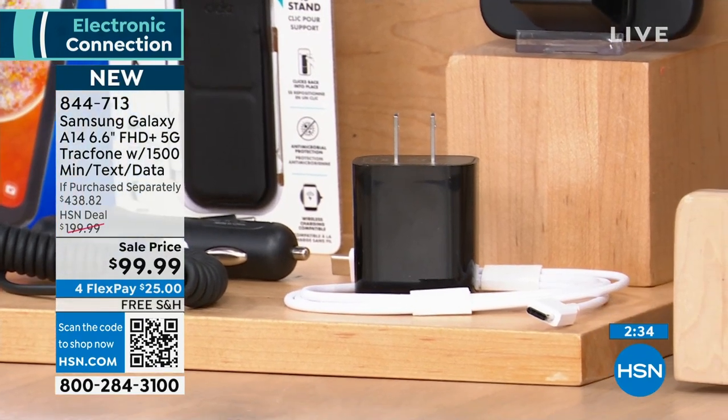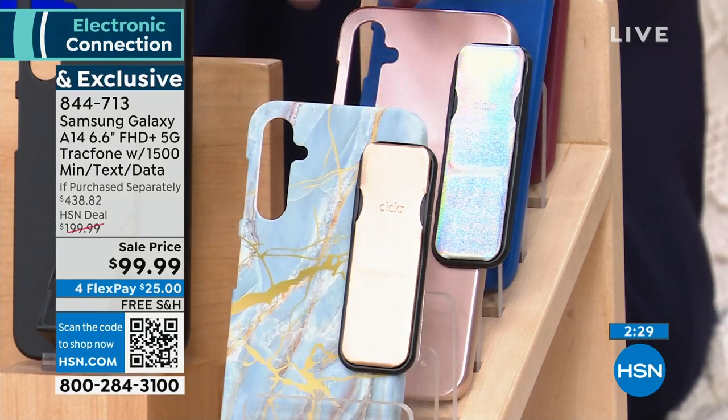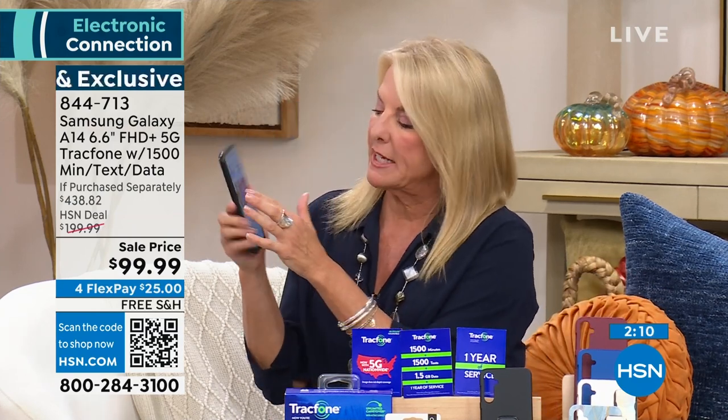If you want the blue marble, we only have about 90 left — that's going to sell out fast. And especially today, if you're spending one, two, or three hundred dollars a month on your phone bill, that's ridiculous and you don't have to anymore. If you really want to cut your cost of living, go with Tracfone.